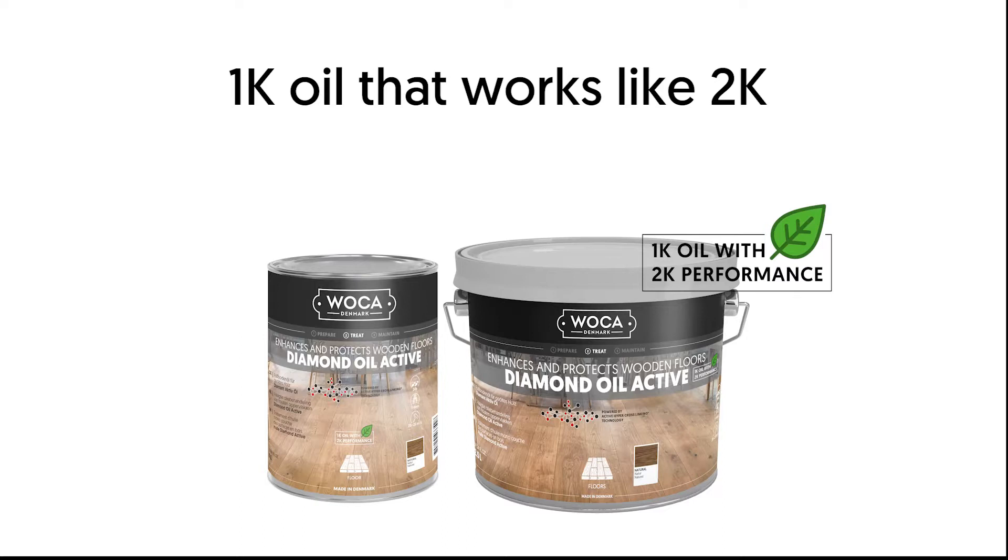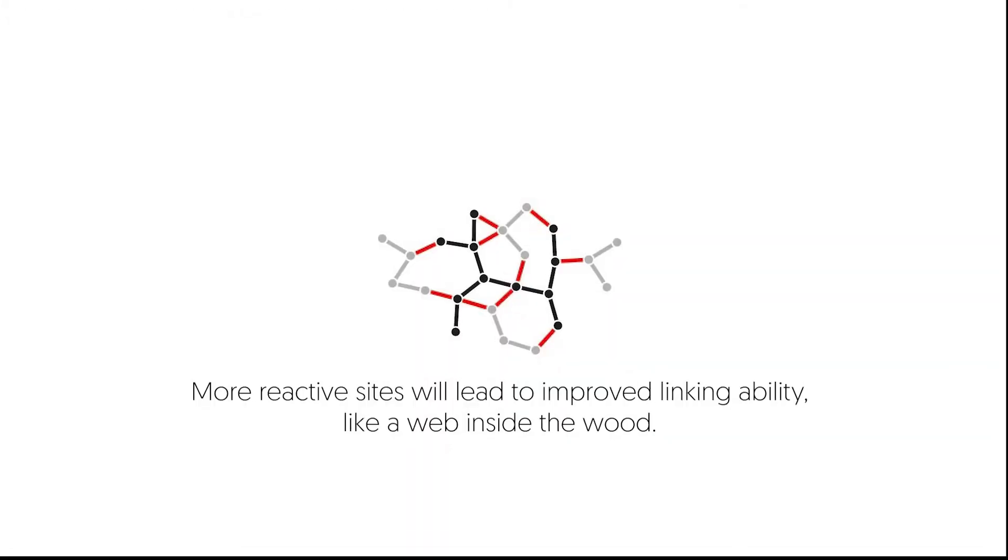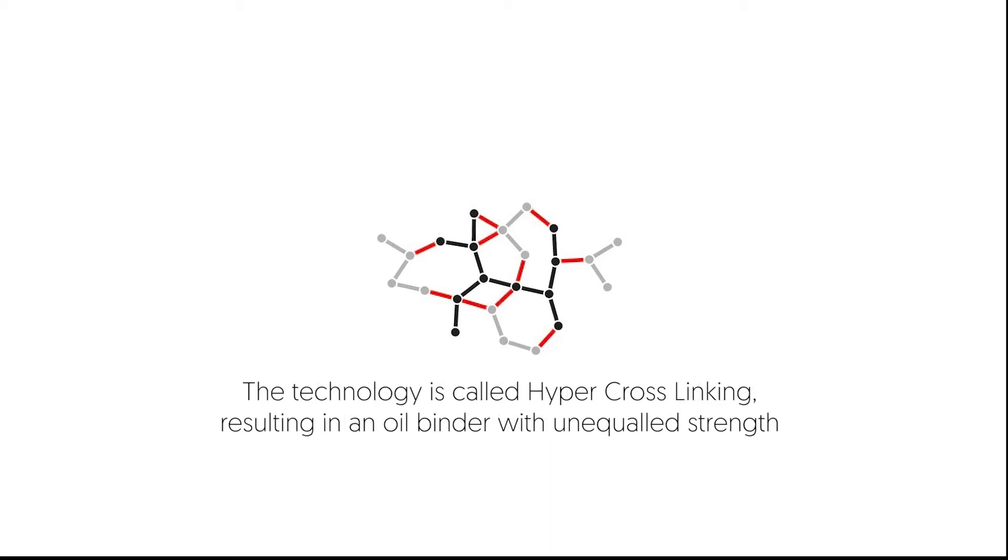By combining the finest raw materials with brand new technology, Walker Denmark has created a pioneering oil which is the world's first 1K oil with 2K performance. In short, Diamond Oil Active is a pure oil that assures limited waste and dries much faster. The technology utilized is called hyper-cross-linking, which means the oil molecules form billions of extra connections. The result is an extremely strong and water-repellent oil surface.